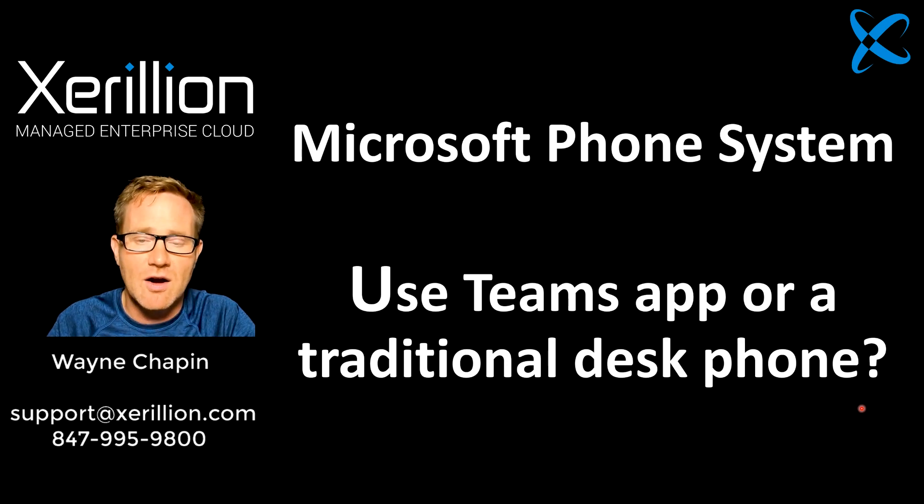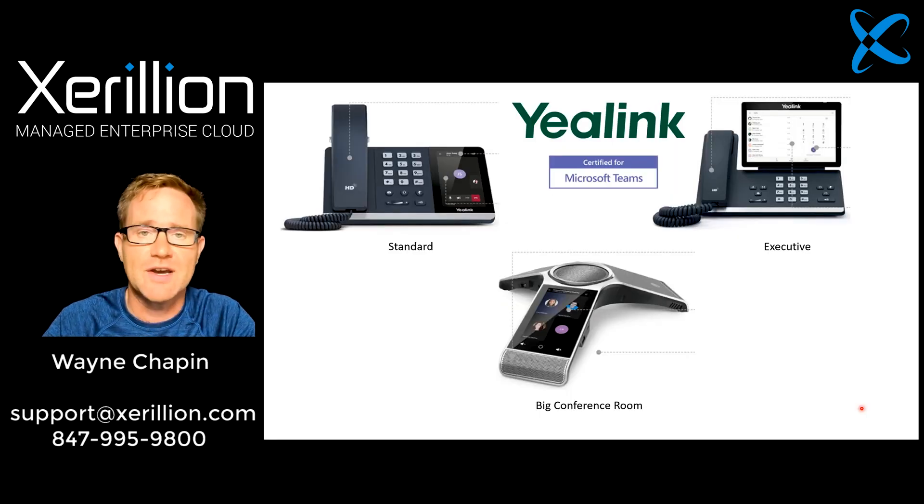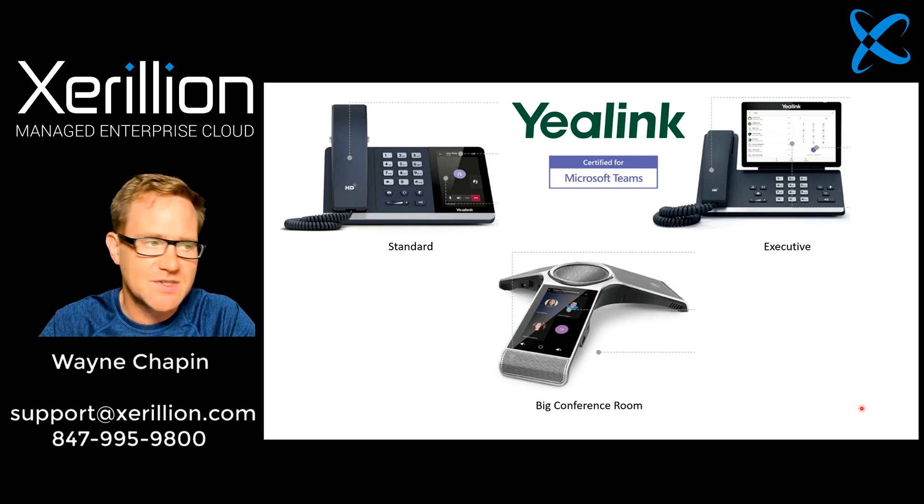Let's first talk about hardware and getting a desk phone. We use Yealink. They're certified for Microsoft Teams — great product, great company. They're way ahead of the game when it comes to the Microsoft phone system and Teams.